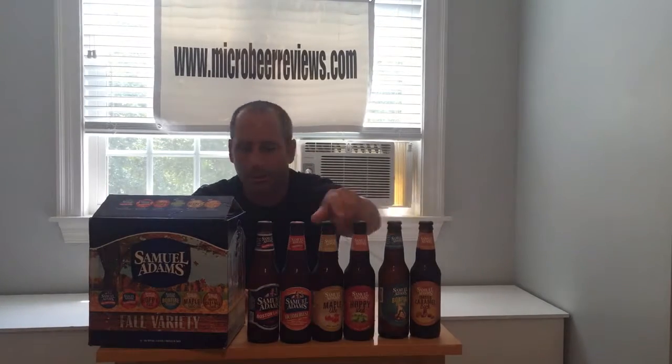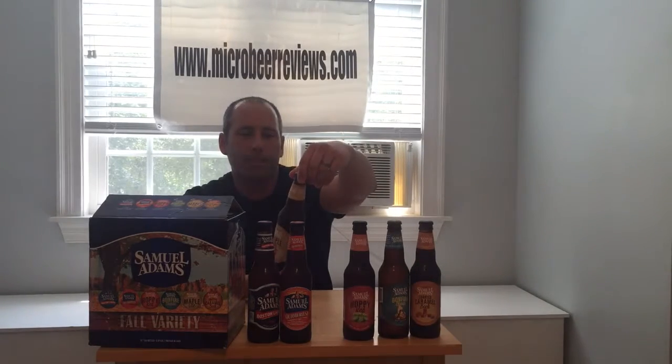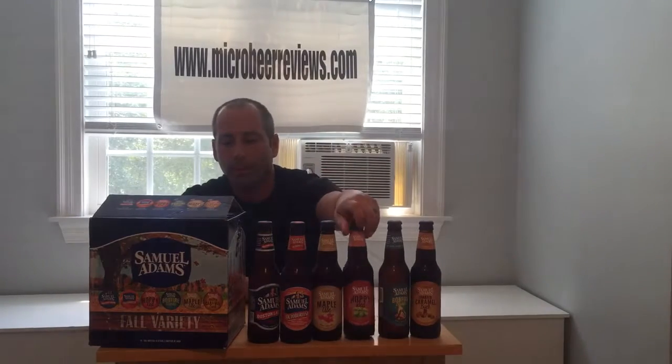And then these four new ones here. This one right here is their Maple Ale. It's supposed to be kind of caramelly, vanilla-y, smooth — with a little sweet malt background. I've never had it before, so we'll see how sweet it is from the maple.